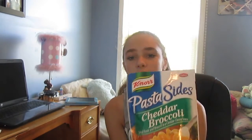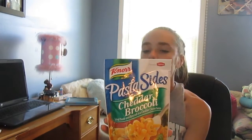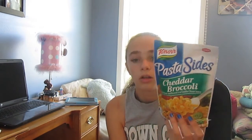You guys know I'm a vegetarian, so when my family has meat for dinner and I want something quick and easy, I just cook one of these pasta sides. This one is cheddar and broccoli — I usually get the alfredo and broccoli. It says it cooks in 10 minutes and it really does. It serves around two people because my brother usually has some too.